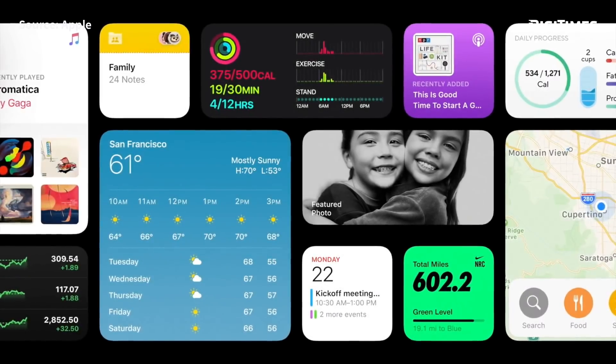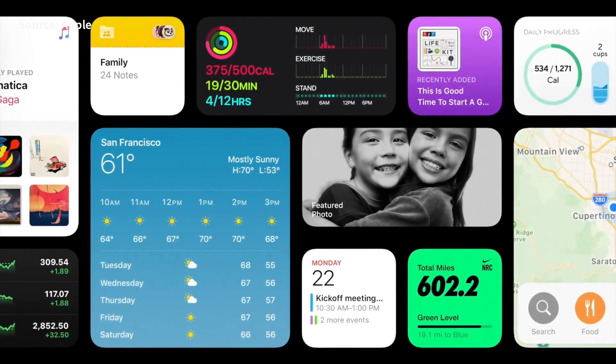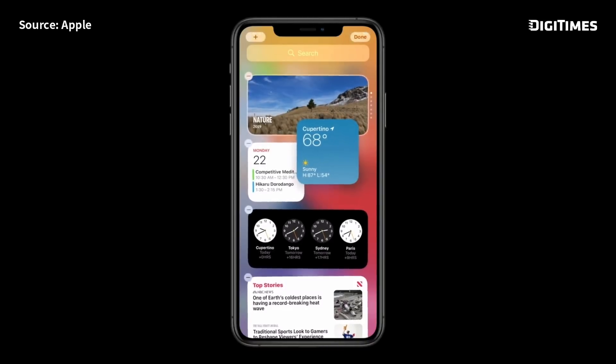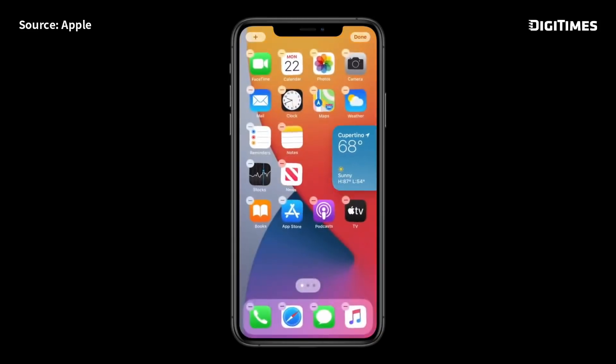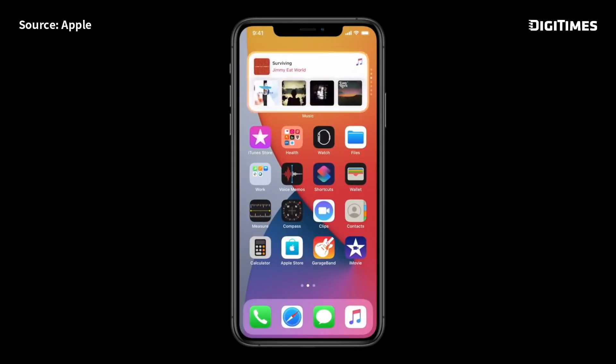Next, let's turn to widgets. This year, we're taking all that we've learned to create a completely reimagined experience for widgets. We're introducing different sizes, so you can choose one that best fits your needs. I'm just going to tap and hold on the weather widget, and I can drag it out of today view and onto my home screen. With the smart stack, I can easily swipe through widgets to pick just the one I want for the moment.